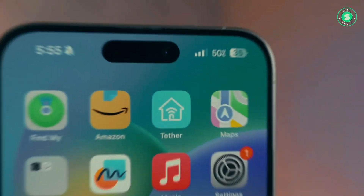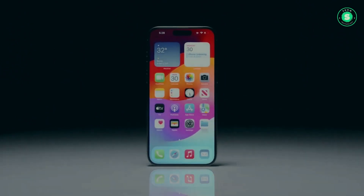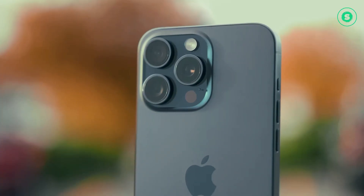Thinner bezels. iPhone 16 Pro models may have even thinner bezels around the screen. New colour options. As usual, at least a few new colour options are rumored for the latest iPhones, including a space black titanium finish.